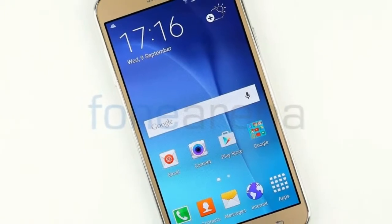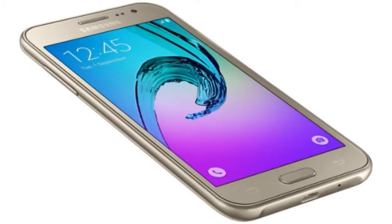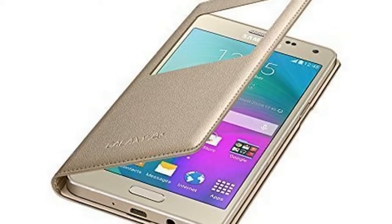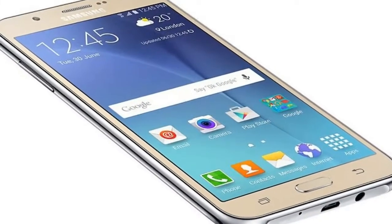There is no fingerprint reader to talk about, and the list of technical specs includes a Qualcomm Snapdragon 425 processor, 1.5GB RAM, 16GB internal storage, microSD support, as well as a removable 2600mAh battery.